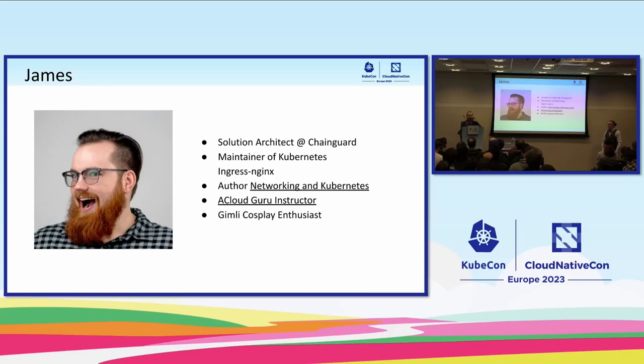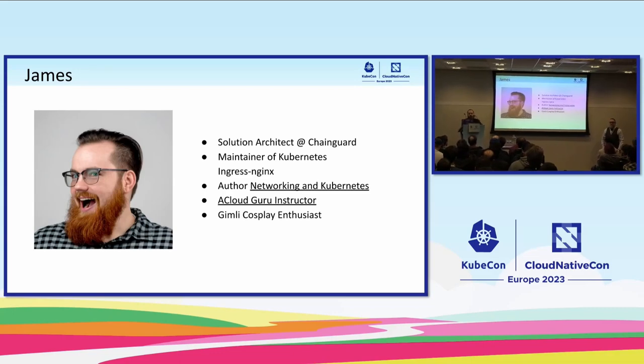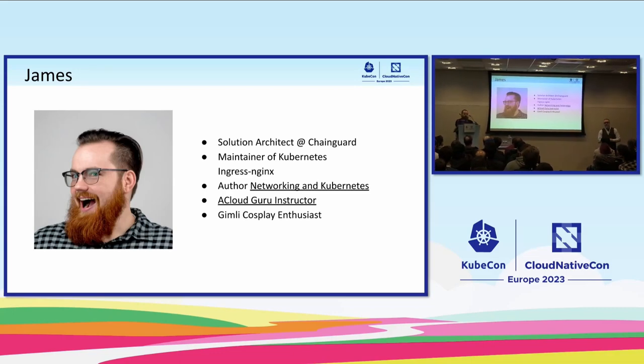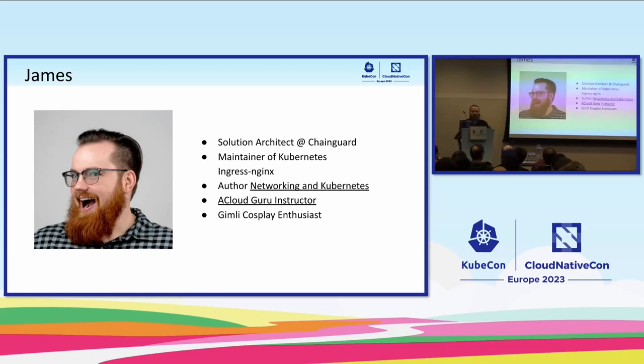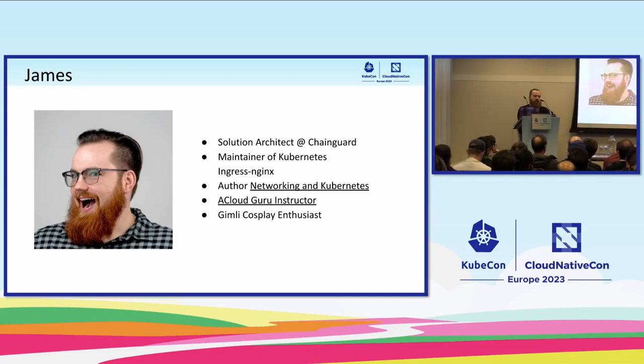I'm also a maintainer — I'm talking at the maintainer track. I'm also an author of Networking and Kubernetes, a CLI Guru instructor, and a Gimli cosplay enthusiast.